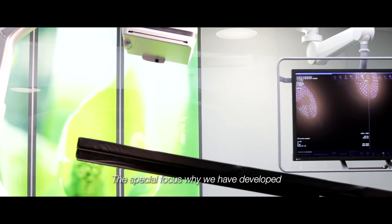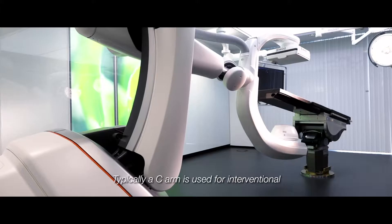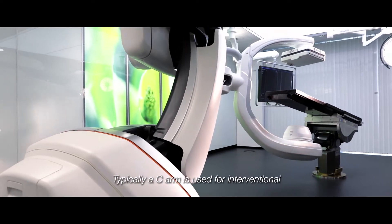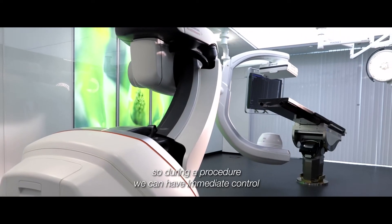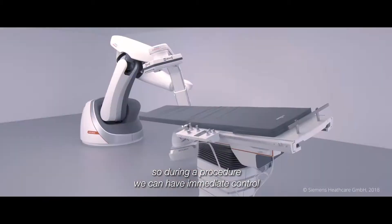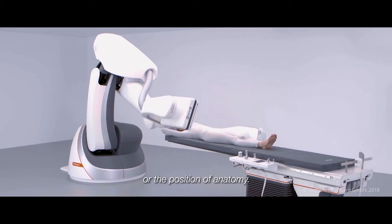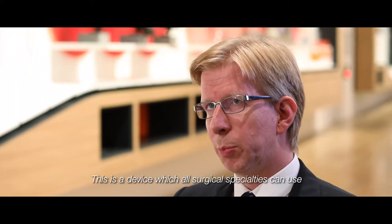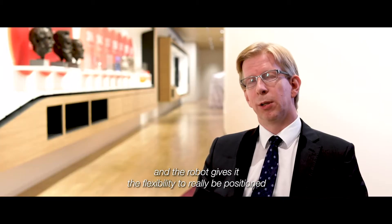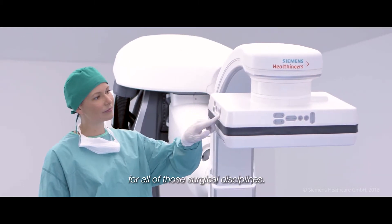The special focus — why we have developed the Artis Fino — is to support minimally invasive procedures. Typically a C-arm is used for interventional or intraoperative imaging, so during a procedure we can have immediate control, for example, of the position of devices or anatomy. This is a device which all surgical specialties can use, and the robot gives it the flexibility to really be positioned for all of those surgical disciplines.